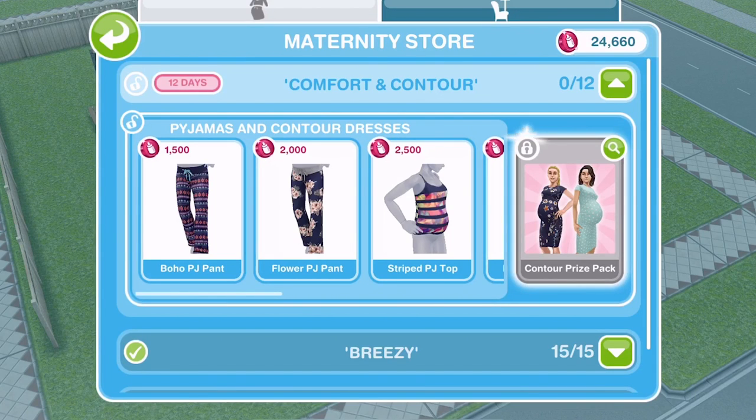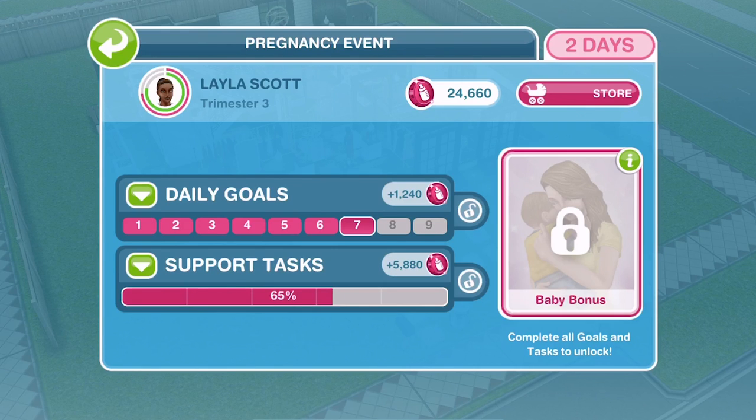Hi guys, my name is Karina Jemskar and welcome to another Sims Freeplay video. I wanted to share with you something new in the maternity store in Sims Freeplay. You'll know we've had our pregnancy update and we have a new store — the maternity store in Sims Freeplay.